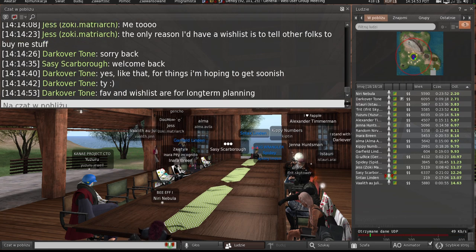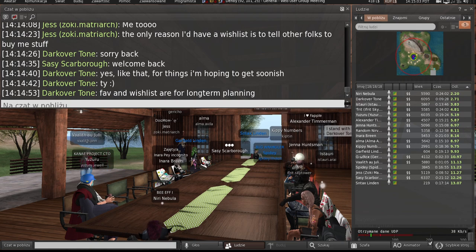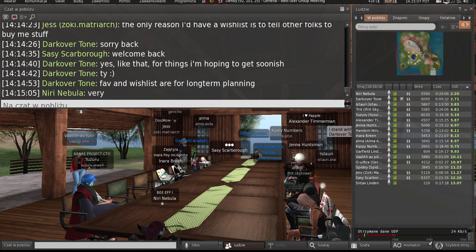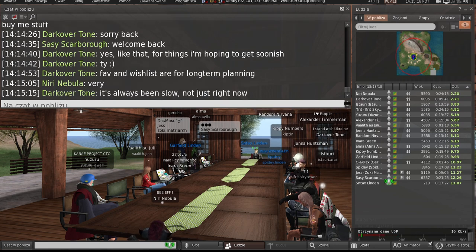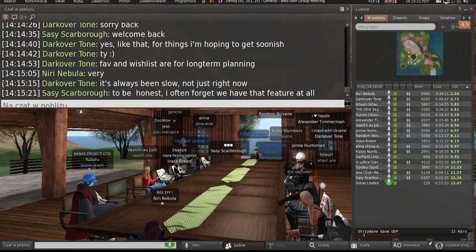The number one reason we don't like to use it is because it's just slow to load — the favorites and wishlist page. I don't have a ton on mine, but mine loads pretty quick. I'm curious, how many do you have on your wishlist? It's been slow, just not slow right now.